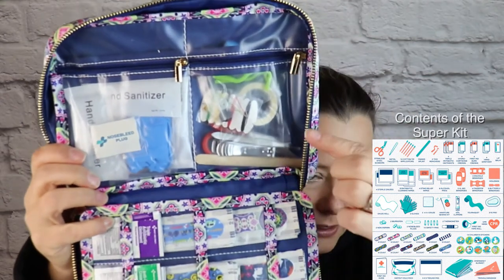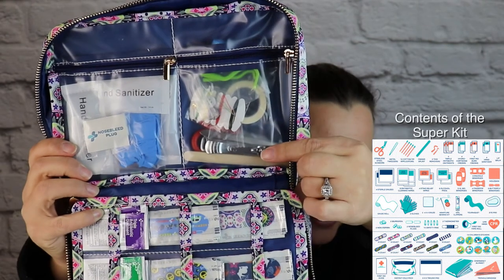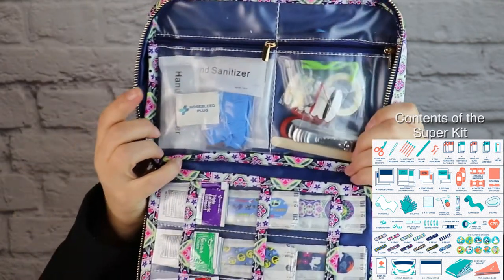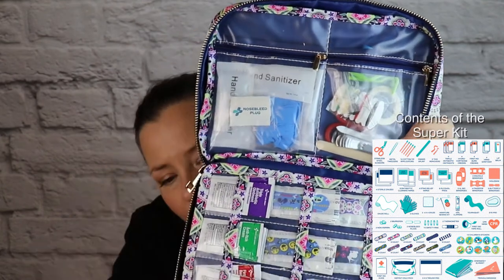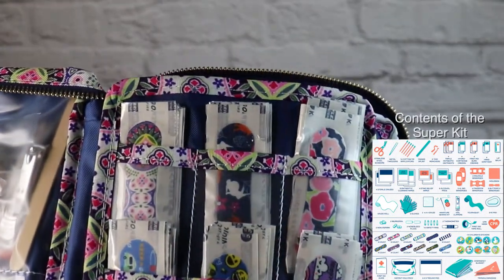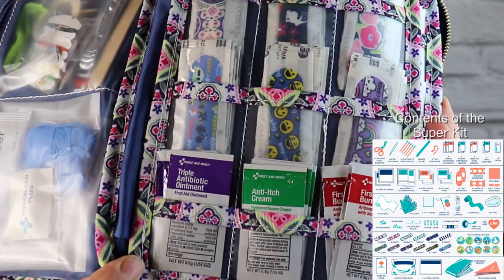Opening this up, on this front flap you'll see two clear vinyl pockets. In this vinyl pocket, you have a sewing kit, a nail clipper, a nail file, some medical tape, and tick removers. And on this side, we have hand sanitizer, gloves, and a nosebleed plug. On the first page right here, we have all the gorgeous fabric band-aids, some antibiotic ointment, anti-itch cream, and first aid burn cream.